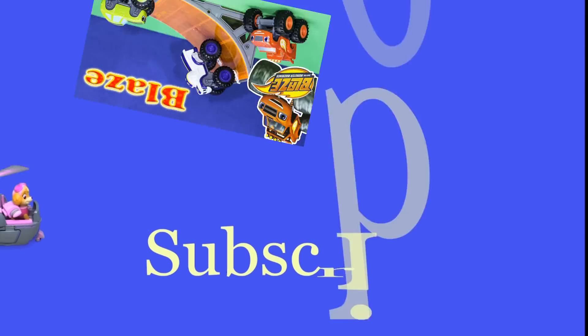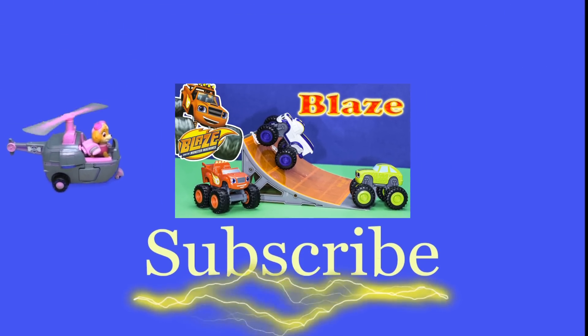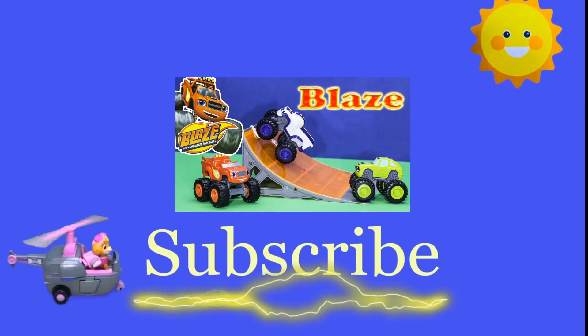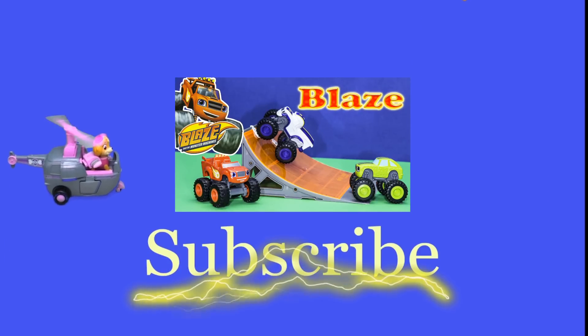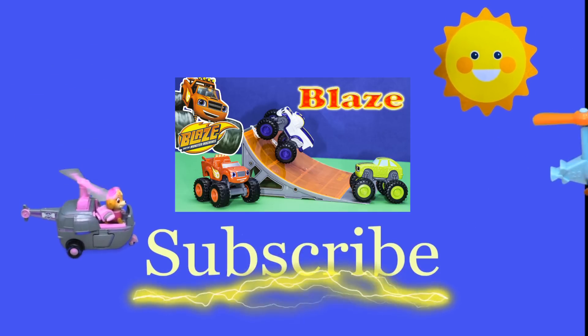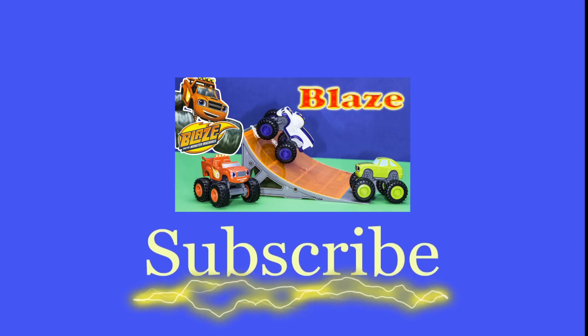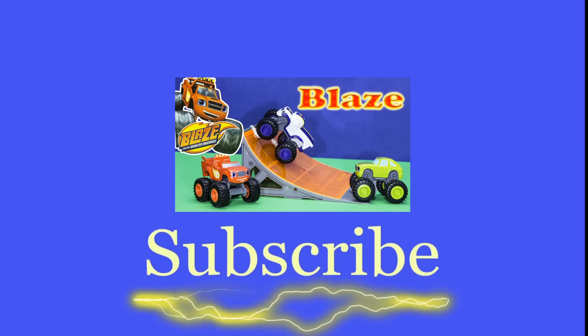Hey there everyone, thanks for watching our video. Make sure that you subscribe to The Engineering Family so you can see lots of cool videos. In fact, there's another cool video right there — you can select and watch it, I think you're really going to like it. Is it Team Umizoomi, Paw Patrol, Surprise Eggs, Frozen, Blaze, Masha? There are so many videos to watch. Bye!